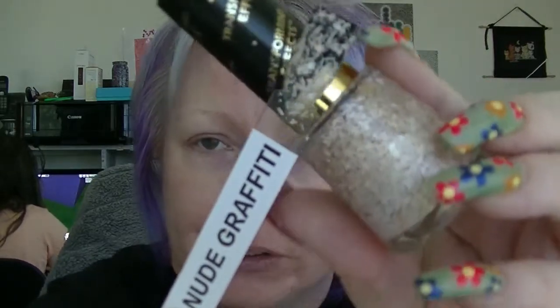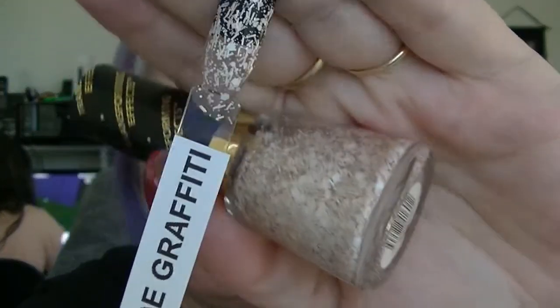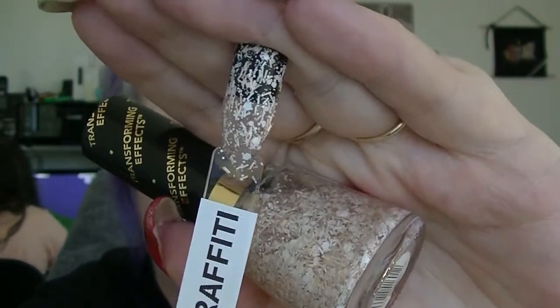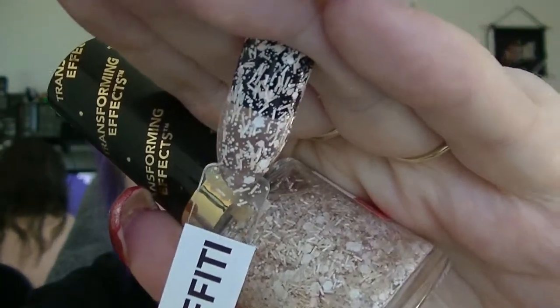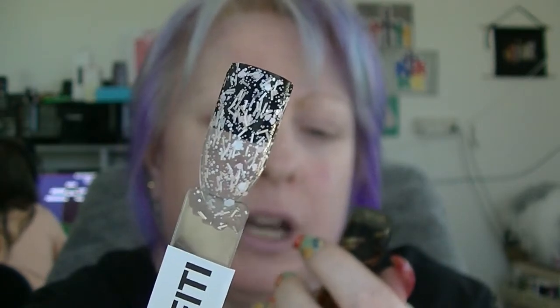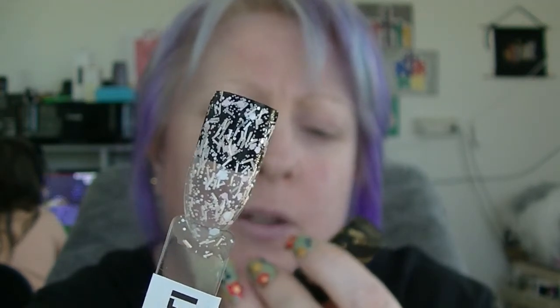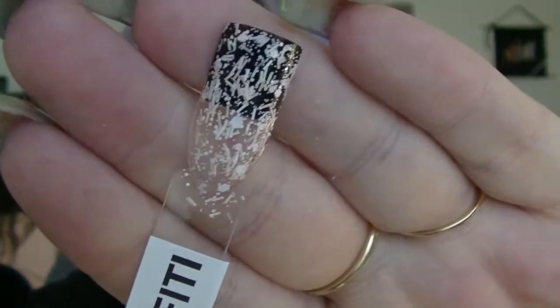And the last one from Revlon is the Transforming Effects Topcoat in Nude Graffiti. I've put it over black so you can see all the bits in it. It has bar glitters and hexes of a couple of different sizes, all matte, and some soft peachy pink ones in there as well. The bar glitters also lie completely flat, which is really good because when they don't, it sucks.